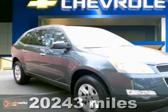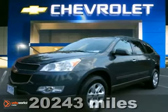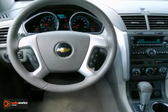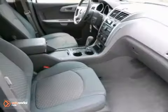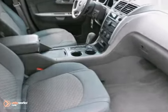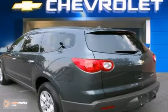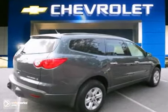This great looking Carfax One Owner Certified 2011 Chevrolet Traverse LS is the SUV that you've been hunting for. Take this fantastic Traverse down the road and fall in love with driving all over again. It features Keyless Entry, CD Player and OnStar.